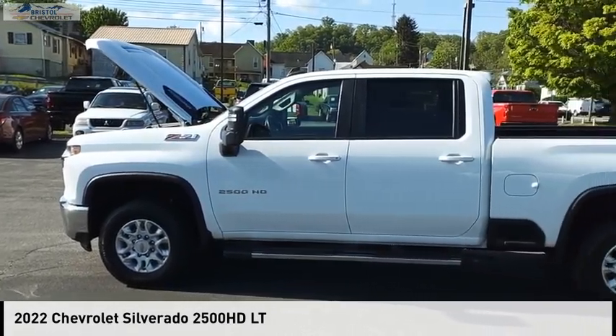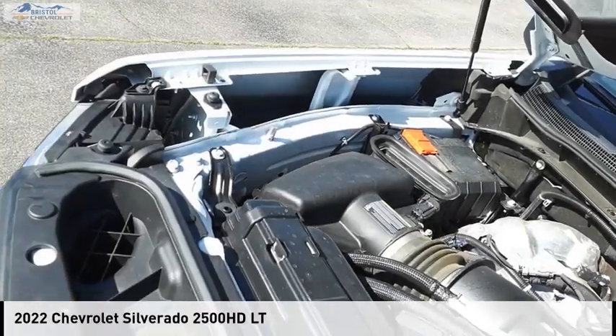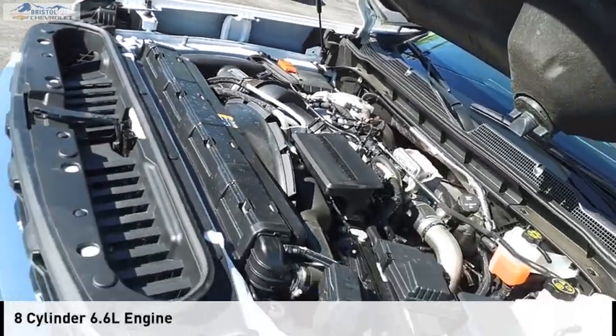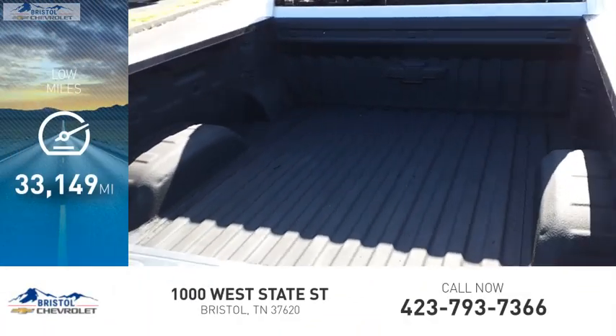Take a ride in the 2022 Silverado 2500 HD. This vehicle is powered by a four-wheel drive, eight-cylinder, 6.6 liter engine. This vehicle has less than 35,000 miles.